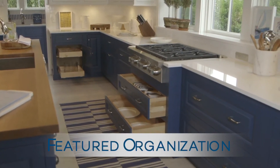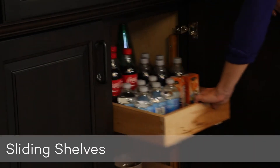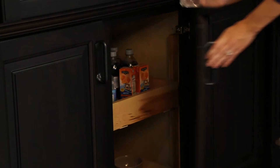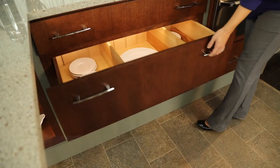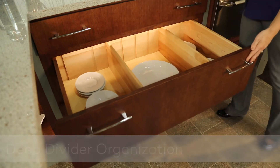Featured organization has been used throughout this kitchen, making wasted space a thing of the past. Accessories like the ever-functional sliding shelves and deep divider organization kits were used with the convenient soft-close feature.